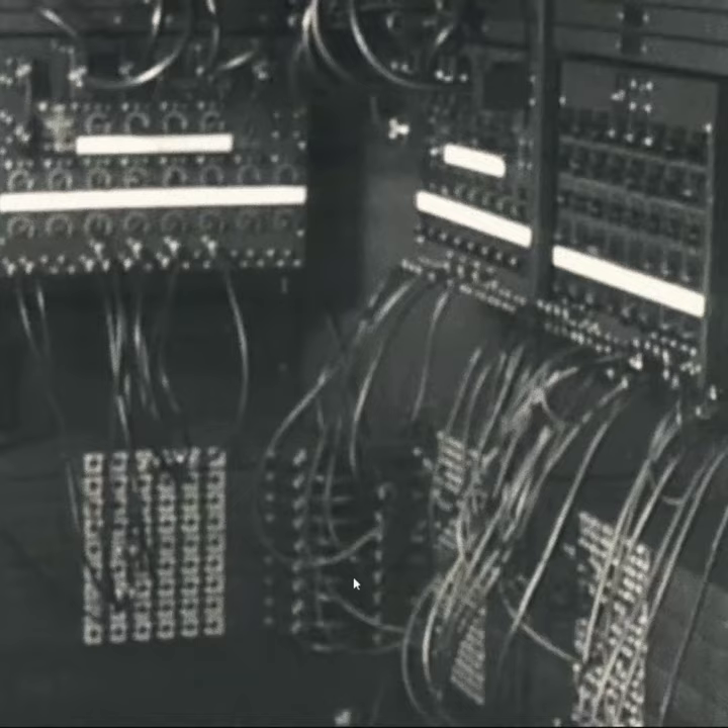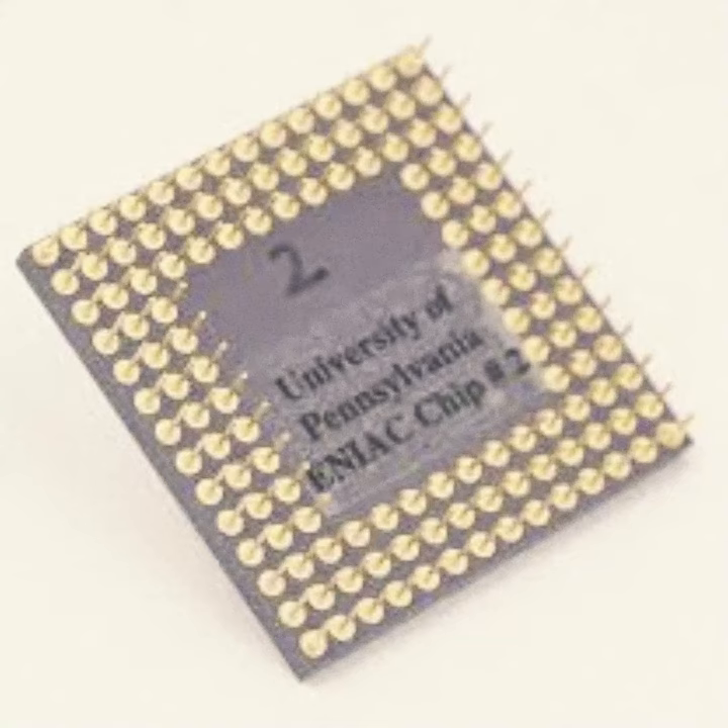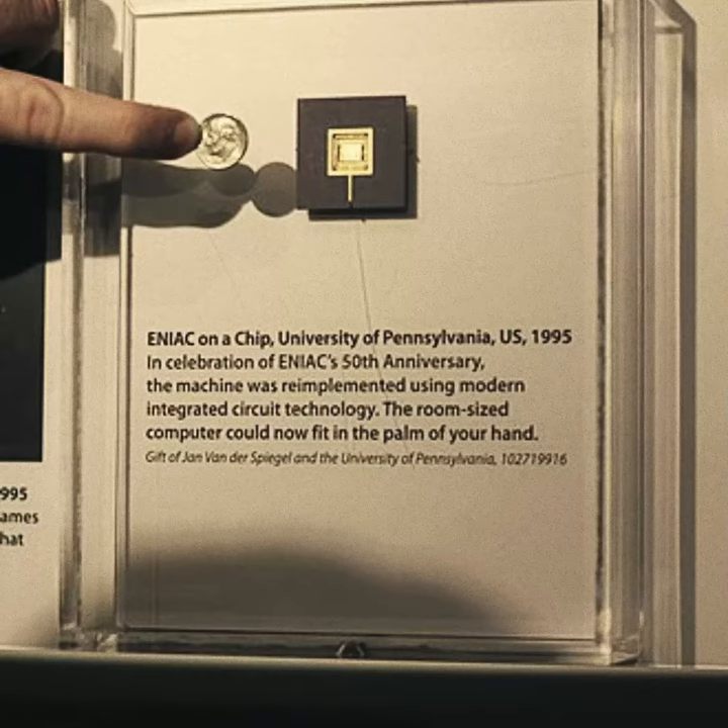In 1996, in honor of the ENIAC's 50th anniversary, the University of Pennsylvania sponsored a project named ENIAC on a chip, where a very small silicon computer chip measuring 7.44 millimeters by 5.29 millimeters was built with the same functionality as ENIAC.